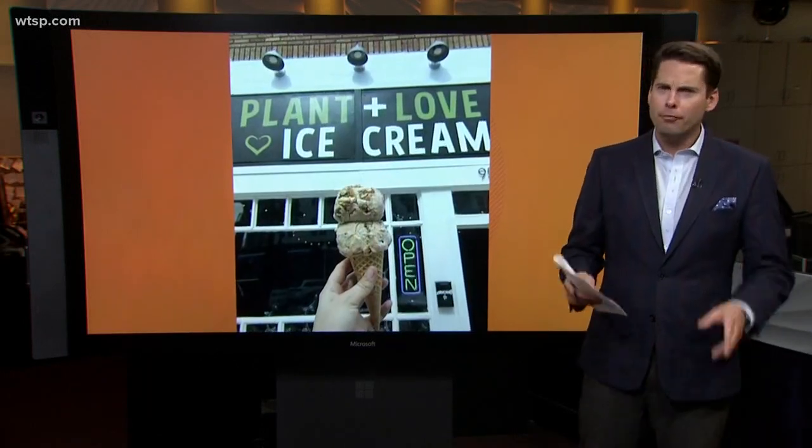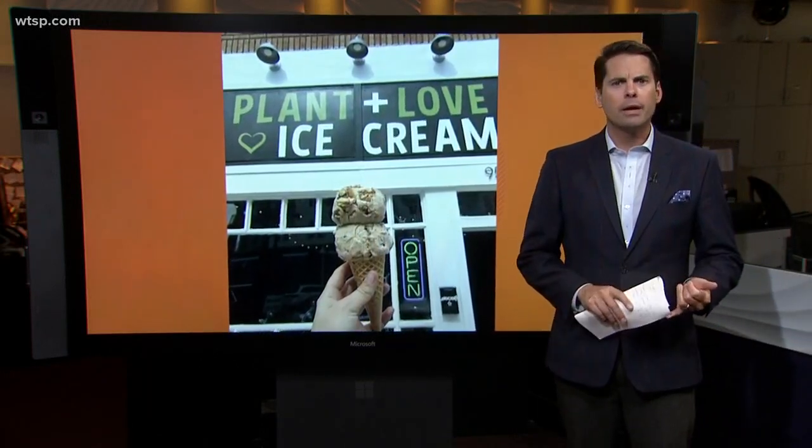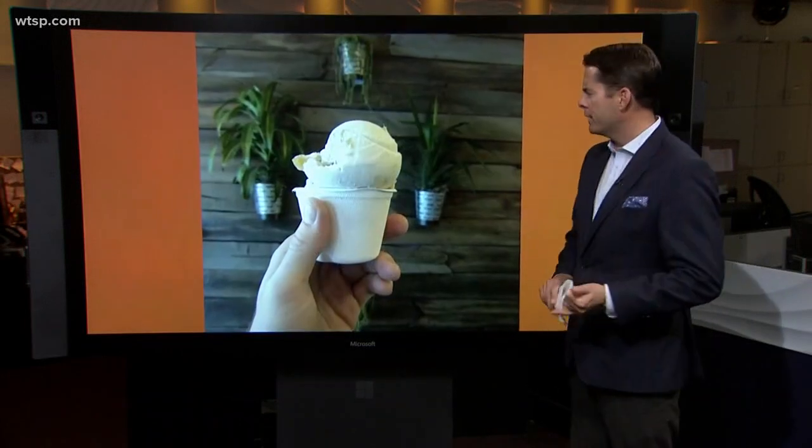We're talking about vegan ice cream this morning. The new frozen dessert has got no dairy, no eggs, no animal byproducts — so we really don't know what it actually has in it.